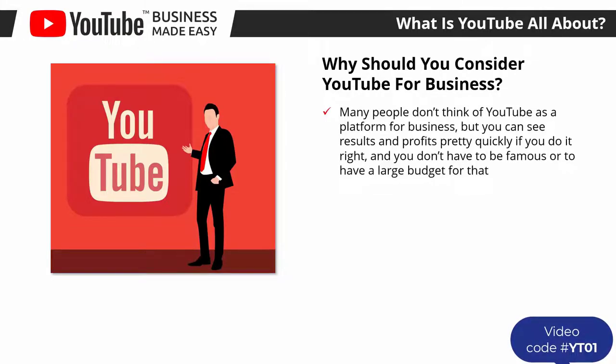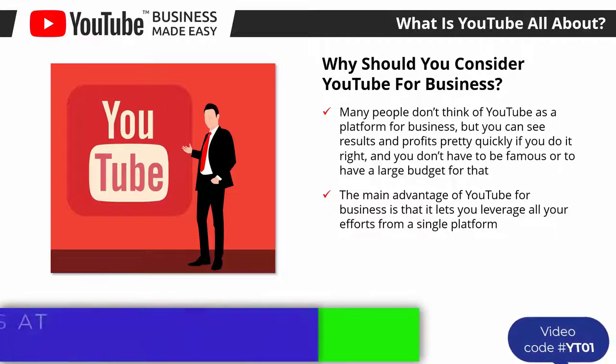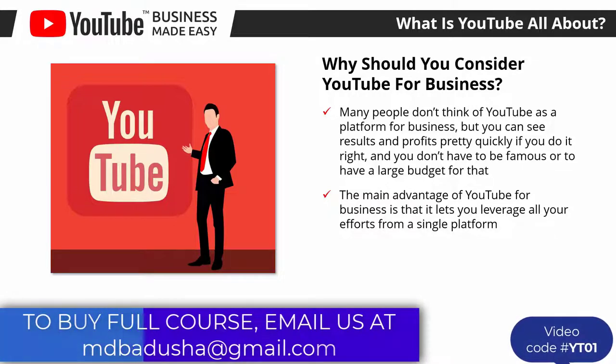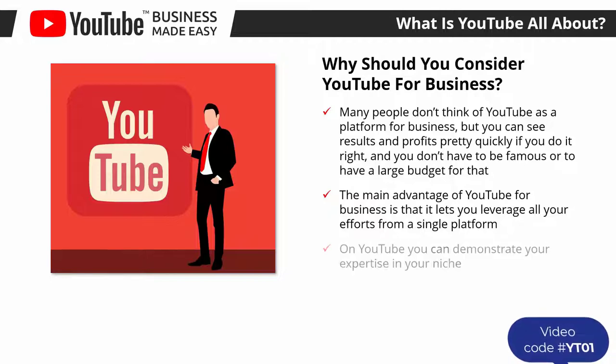Why should you consider YouTube for business? Many people don't think of YouTube as a platform for business, but you can see results and profits pretty quickly if you do it right — and you don't have to be famous or have a large budget. The main advantage of YouTube for business is that it lets you leverage all your efforts from a single platform. For starters, it lets you show and build your brand's personality through videos.